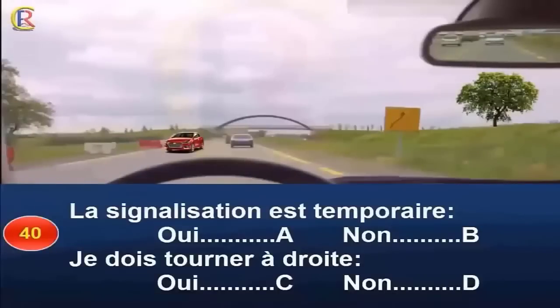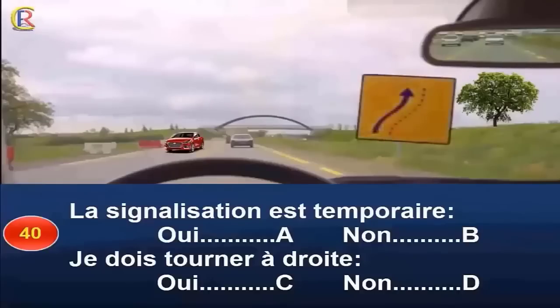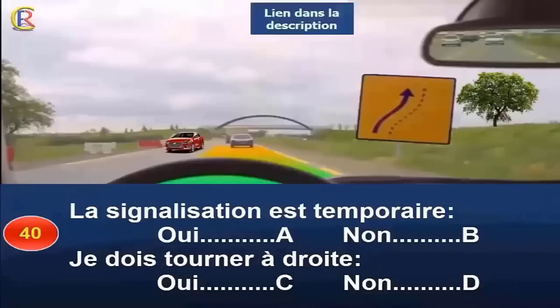La signalisation est-elle temporaire (réponse A : oui / réponse B : non) ? Dois-je tourner à droite (réponse C : oui / réponse D : non) ? La signalisation verticale ou horizontale de couleur jaune est temporaire. En présence d'un tel marquage, vous devez ralentir car vous risquez de trouver du personnel sur le chantier. La modification du tracé de la route doit attirer votre attention. Aucune signalisation ne vous oblige à tourner à droite. Réponse A et D.